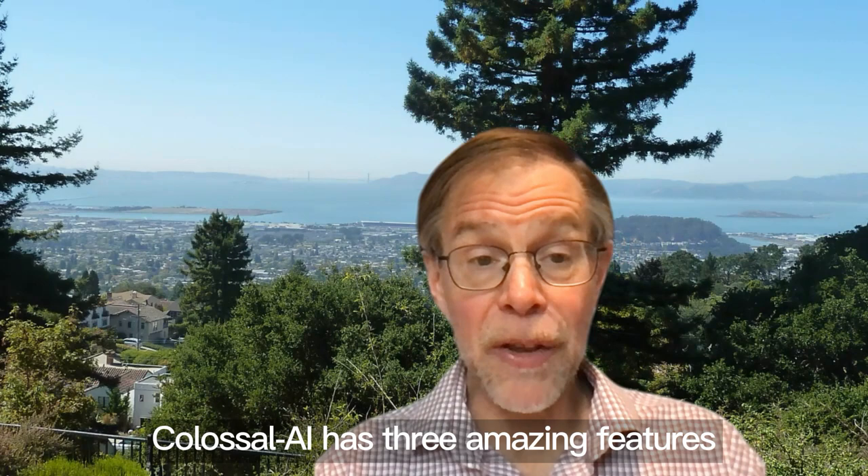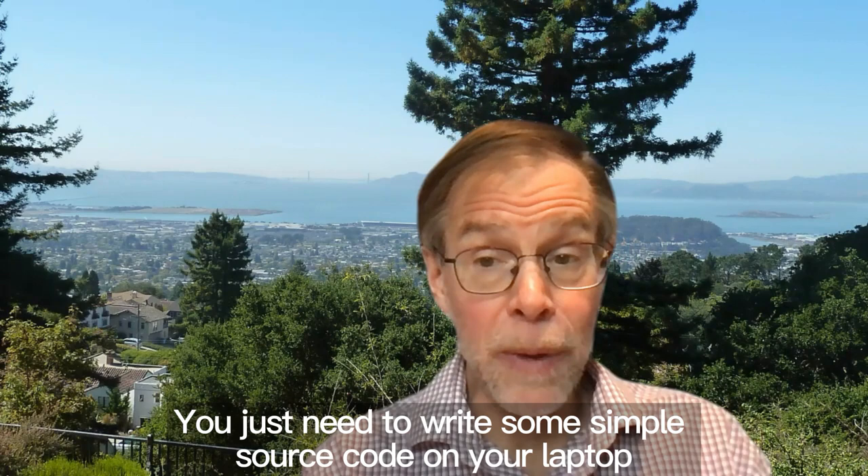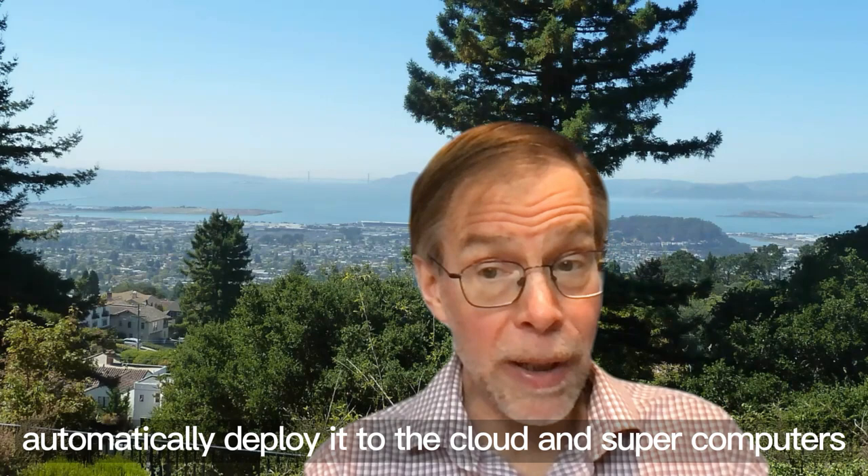Colossal AI has three amazing features. First, Colossal AI can significantly improve the efficiency of large-scale AI model training and deployment. You just need to write some simple source code on your laptop and Colossal AI can help you automatically deploy it to the cloud and supercomputers.